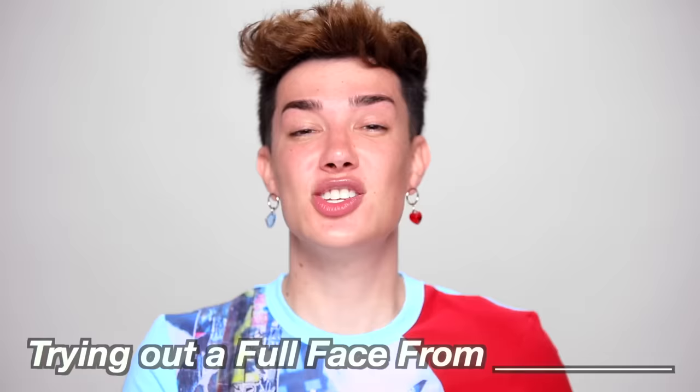In today's video, I'm absolutely thrilled — I cannot wait — because we're doing another episode of Your Favourite Series: trying out a full face of makeup from, insert store name here. And today's store is a very famous UK-based brand. None of these products have ever touched my skin before.